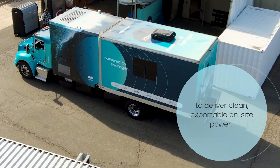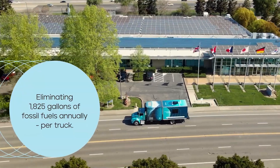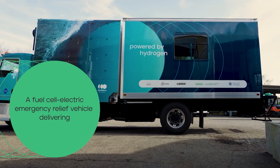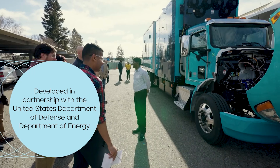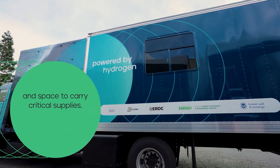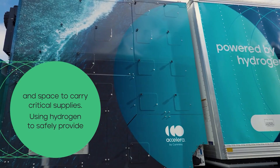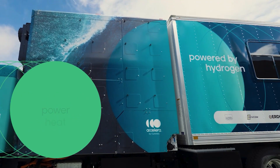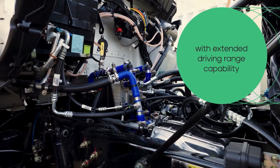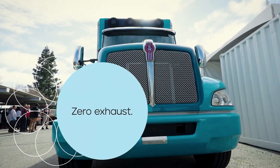This hydrogen-powered truck traveled an insane 1,806 miles on just one fill-up of hydrogen. Yeah, you heard me right. One fill-up. And no, it's not some new-age Tesla-like contraption that looks like it belongs in a sci-fi movie. This is a hydrogen-powered beast that could leave your car eating its dust. And it didn't even need a snack break. Now, that's what I call a road warrior.